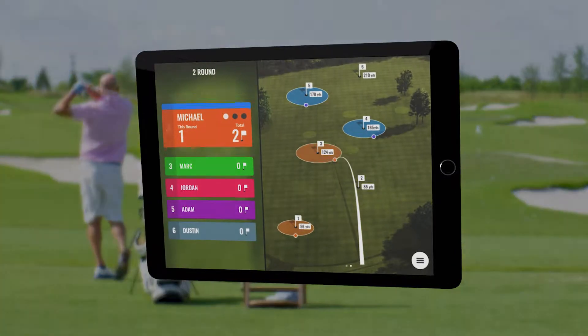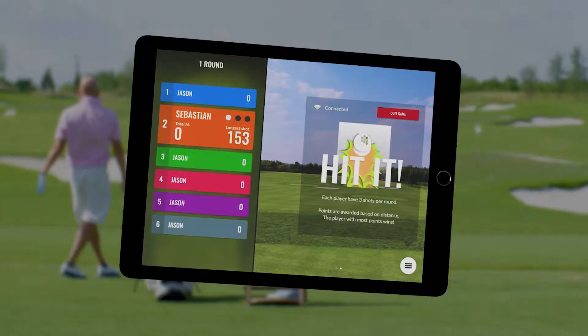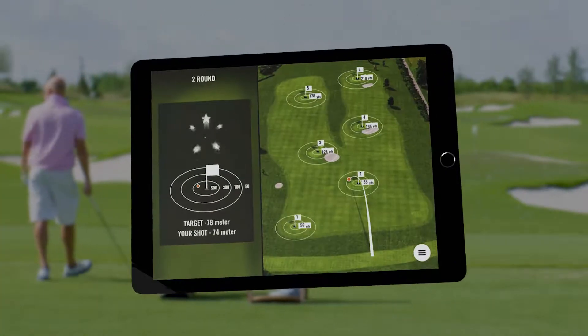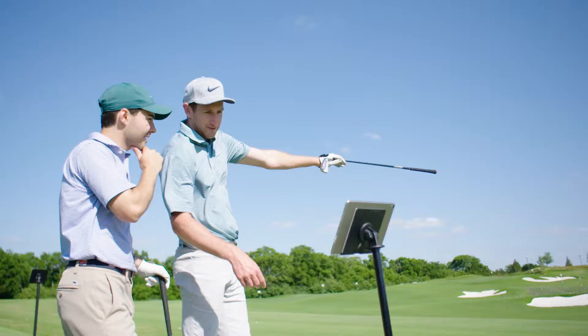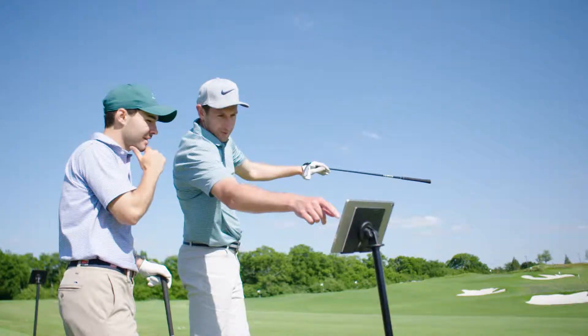The games available in the TrackMan range app are transformational on many levels, but they are first and foremost aimed at bringing joy, fun and a heartfelt engagement to everyone going to a TrackMan powered range.